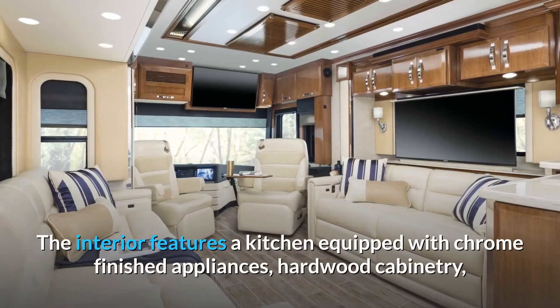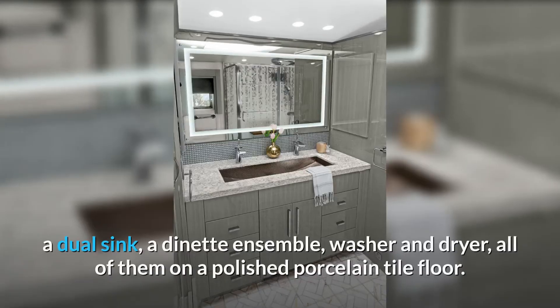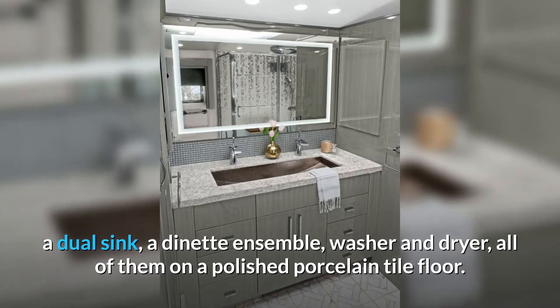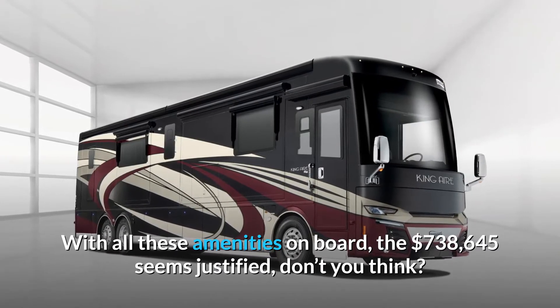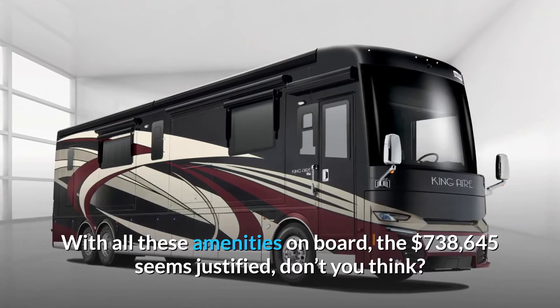The interior features a kitchen equipped with chrome-finished appliances, hardwood cabinetry, a dual sink, a dinette ensemble, washer and dryer, all of them on a polished porcelain tile floor. With all these amenities on board, the $738,645 price tag seems justified, don't you think?